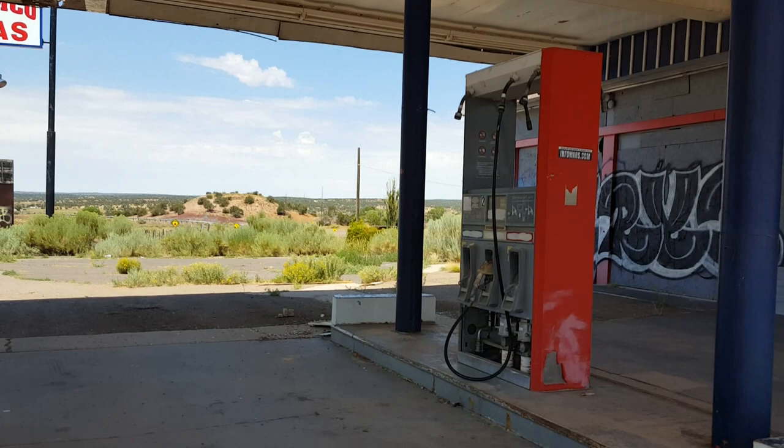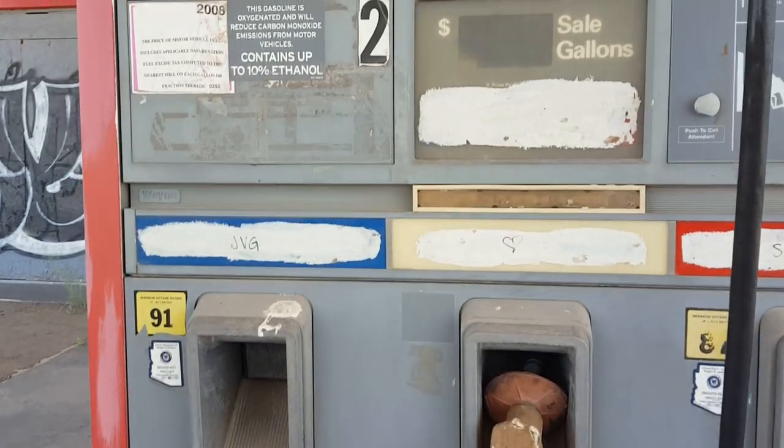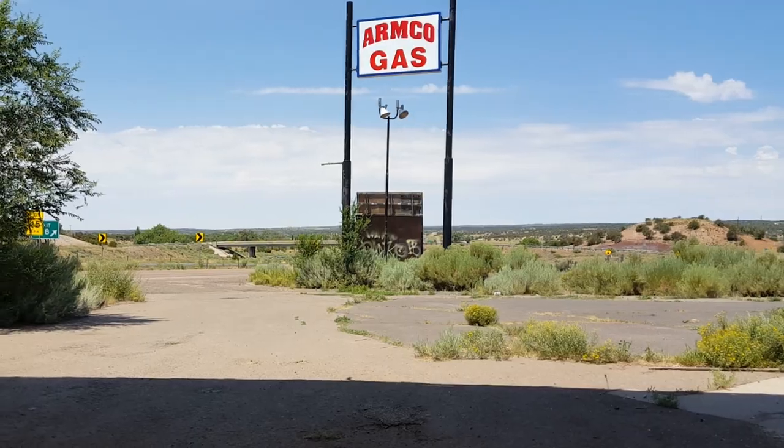This is what's left of the old gas station that used to be here. It's kind of too bad that we can't see the price of the gas, what the gas used to be. Armco Gas.